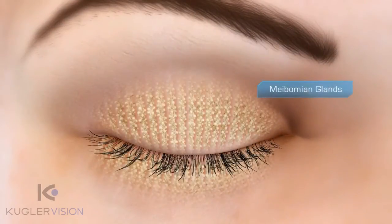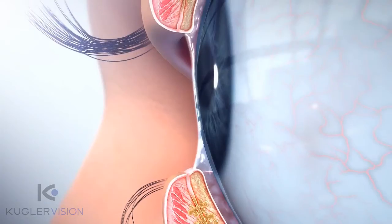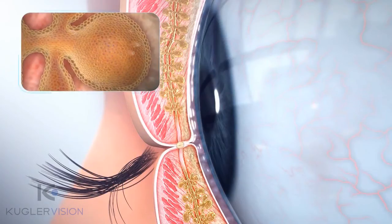The meibomian glands produce the lipid layer of the tear film in the eye. The lipid layer protects the eye's natural moisture or aqueous and allows the eyelid to glide safely over the eye. Cells on the inner wall of the meibomian gland acini produce oil.